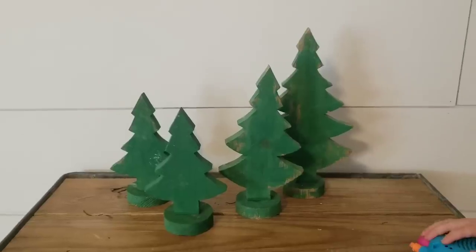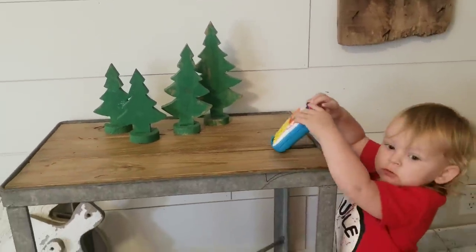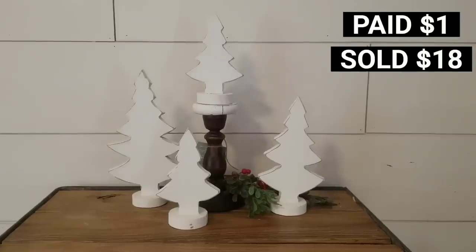If you're wondering where my kids are during the videos, they're always around — that's why I voice over all my videos, because it's loud around here.